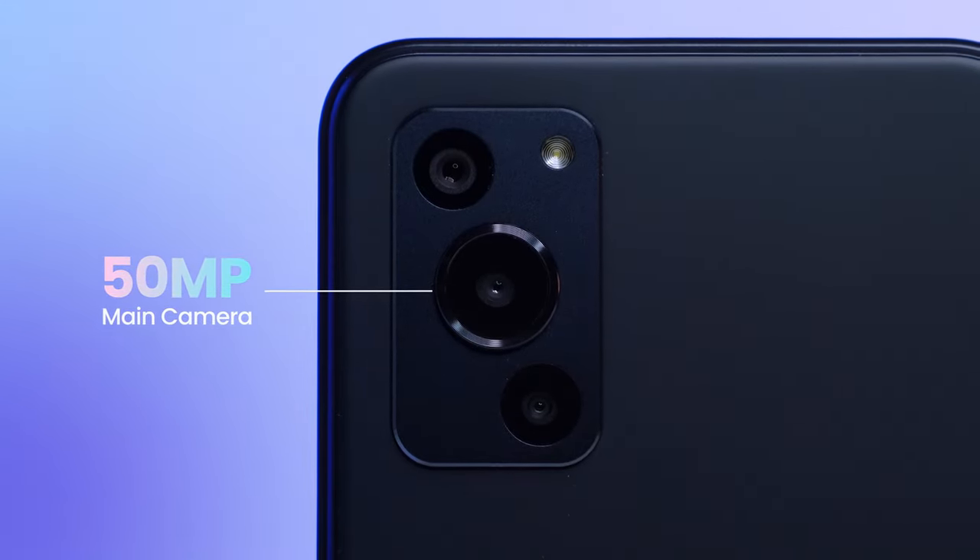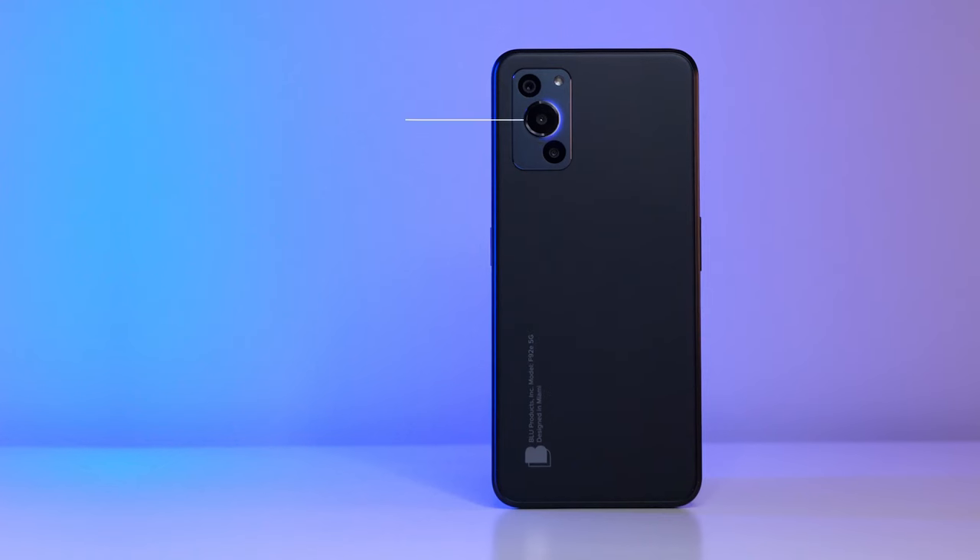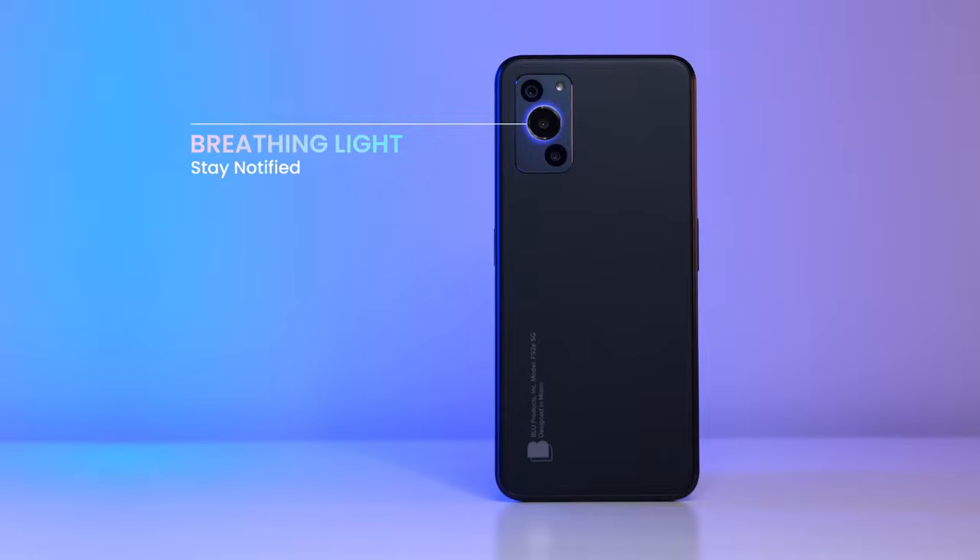This device also comes equipped with a triple-AI 50-megapixel camera that takes stunning pictures and videos while shooting in low light or capturing fast-moving action.